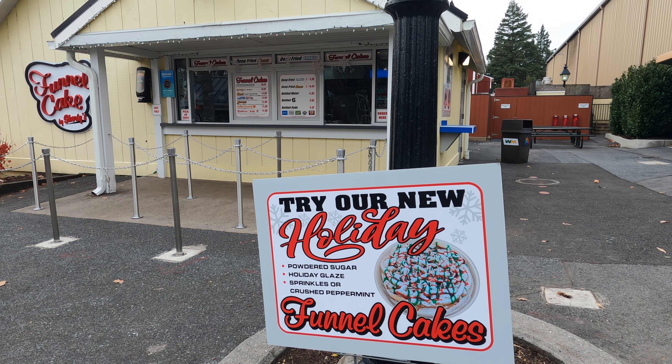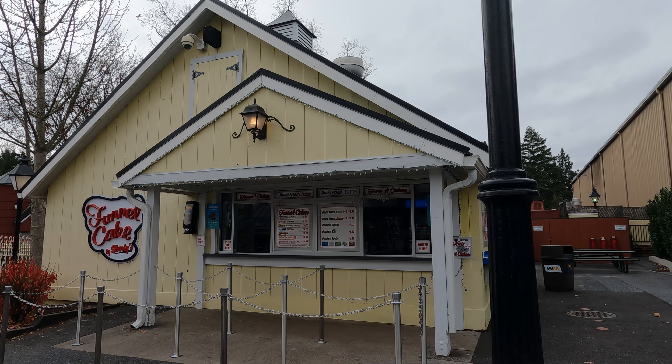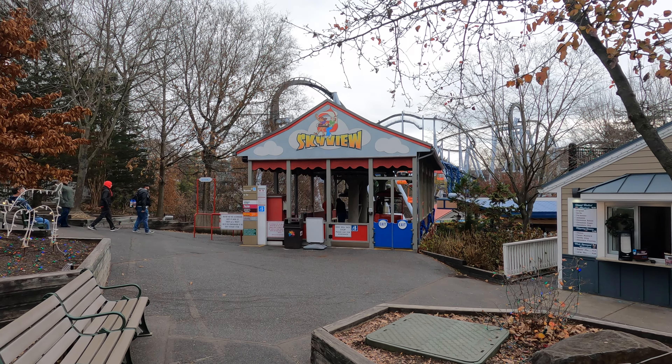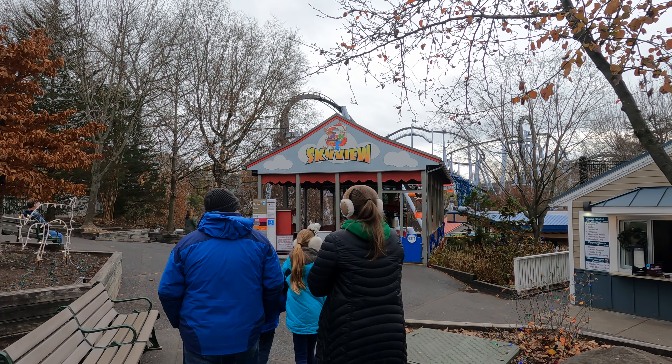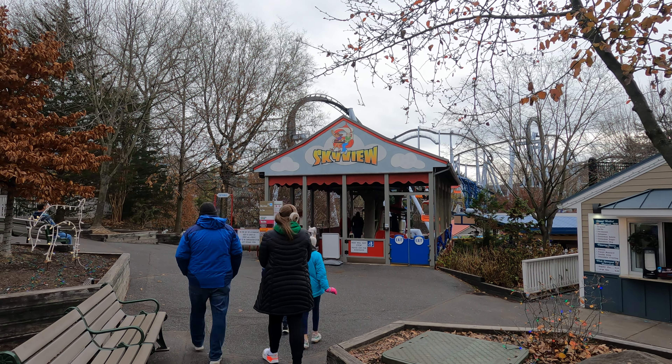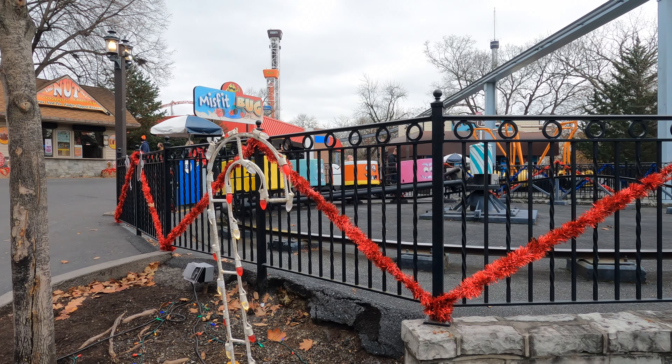If you want a delicious holiday treat, right next to Reese's Cup Fusion is the funnel cake place — their holiday funnel cakes are amazing. Also, you're going to be tempted to get on Skyview early because of the low wait, but you really want to wait until nighttime when it gets dark and the lights come up and Noel is playing. That is when you want to get on Skyview.